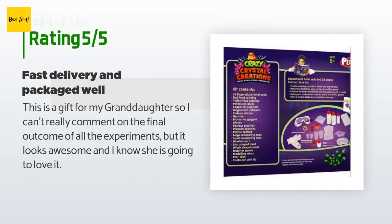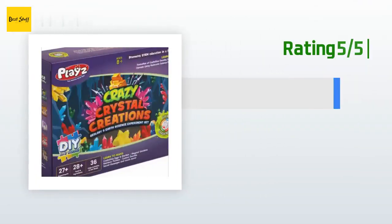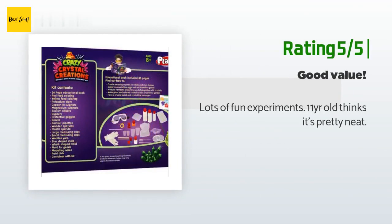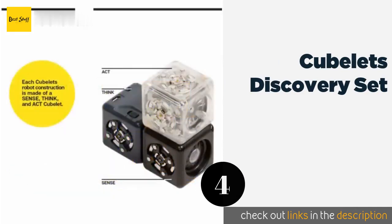A customer said: this is a gift for my granddaughter, so I can't really comment on the final outcome of all the experiments, but it looks awesome and I know she is going to love it. Another happy customer said: lots of fun experiments — my 11-year-old thinks it's pretty neat.